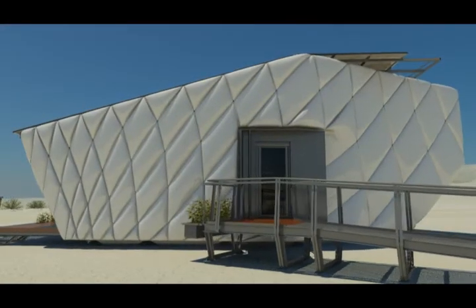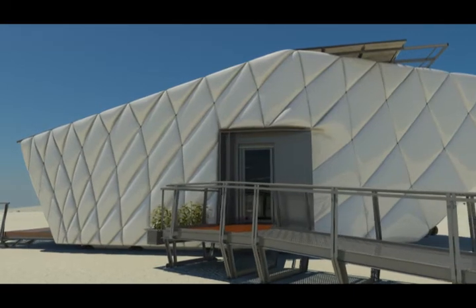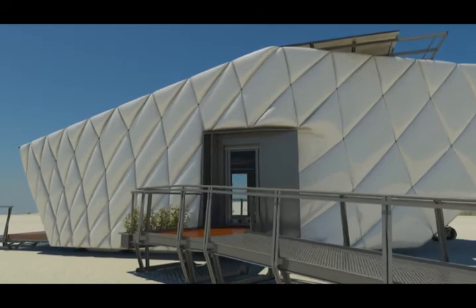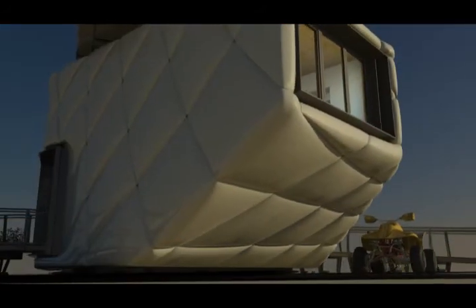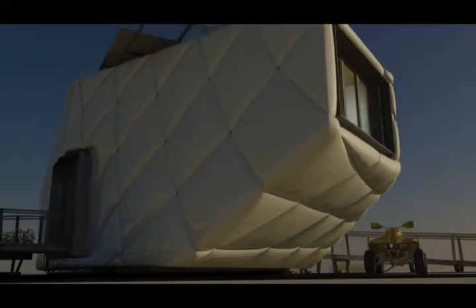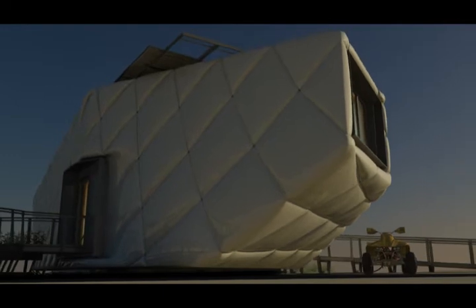With CHIP, CIRAC and Caltech have embraced the spirit of innovation in California, changing the way we think about energy and housing. CHIP looks different because it is different. We've transformed clean energy and innovative technologies into architecture that offers inspiration and delight.